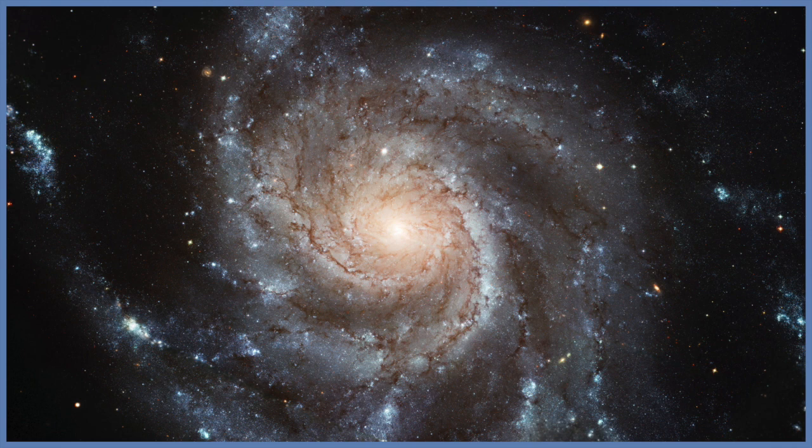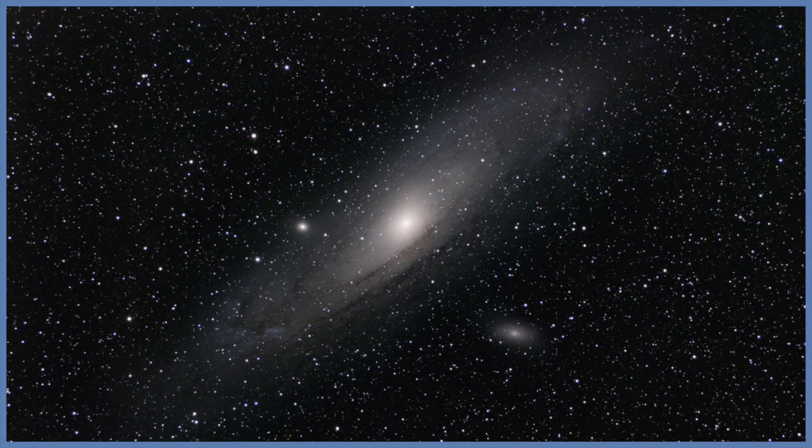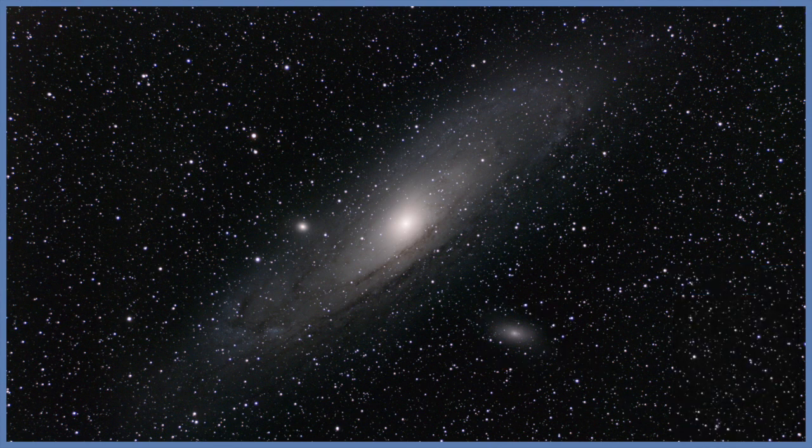Let's dive right in and enjoy these galaxies. M32. This is an E2 elliptical galaxy. M32 is a companion galaxy to the Milky Way's largest neighbor, the Andromeda galaxy, also known as M31.